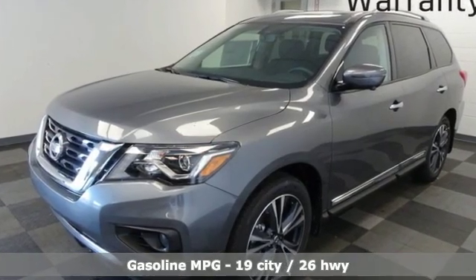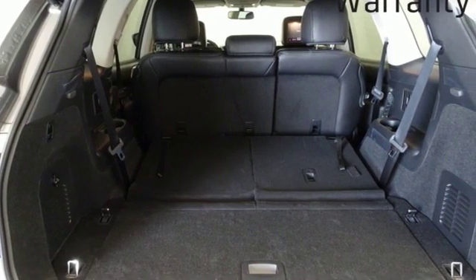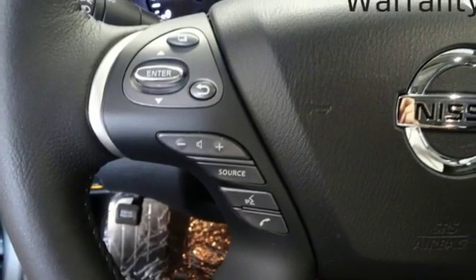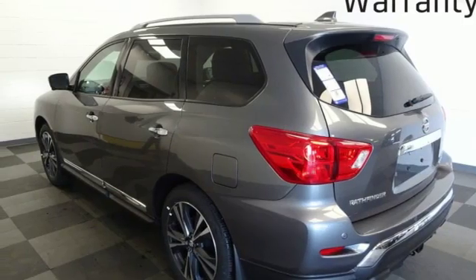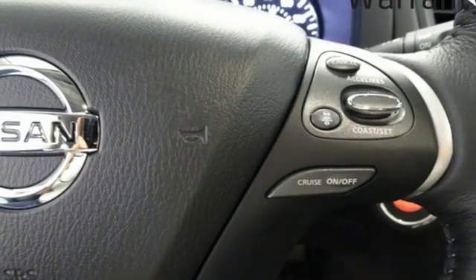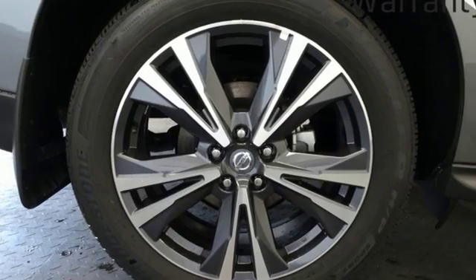Streaming audio, power heated mirrors, heated and ventilated leather bucket seats, rear parking sensors, doors and push button start proximity key, dual zone climate control, V6 engine, hands-free liftgate, electronic shift on the fly, and continuously variable automatic transmission.